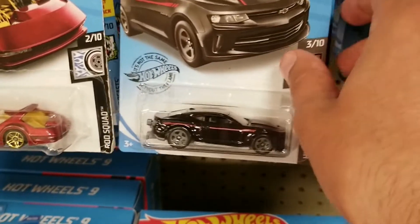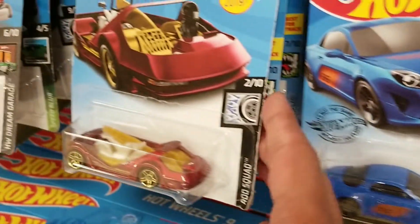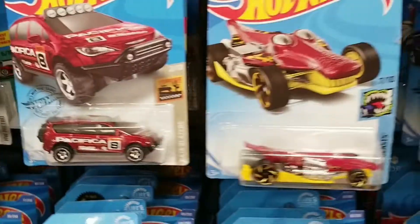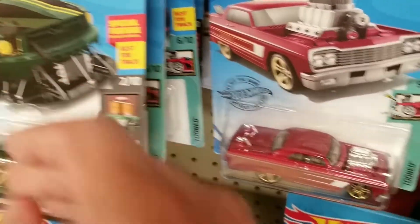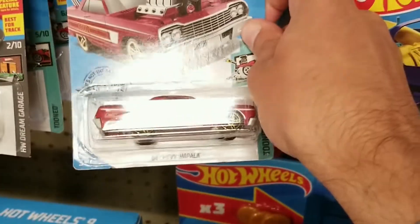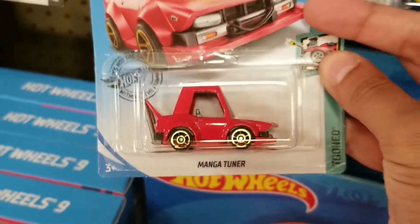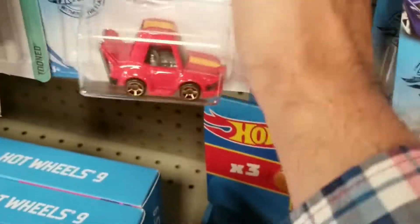Starting on the pegs, we do see the nice Camaro and Alpine, so some decent mainlines. Though unfortunately there really wasn't anything new for Hot Wheels mainlines. I was hoping to see something a bit newer. We do see the tuned Chevy Impala and Manga Tuner — so some of the tuned cars.